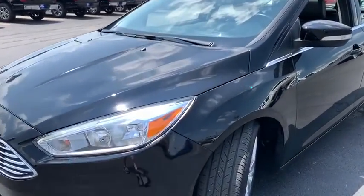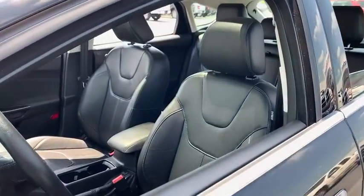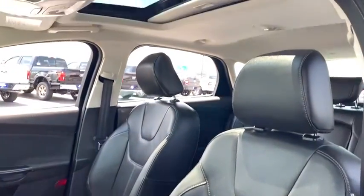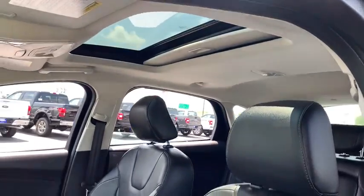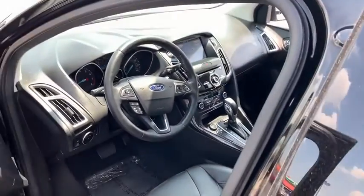This vehicle has less than 20,000 miles. Here are some of this vehicle's great options: traction control, leather-wrapped steering wheel, dual airbags, power steering, four-wheel disc brakes, compass, heated steering wheel, power windows.